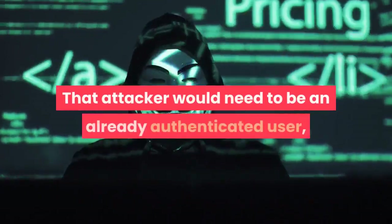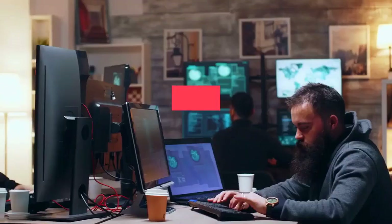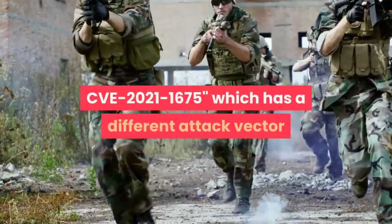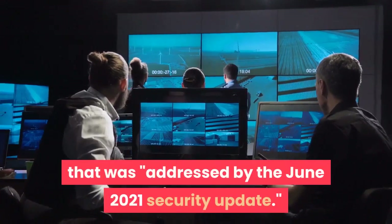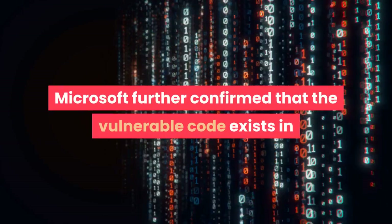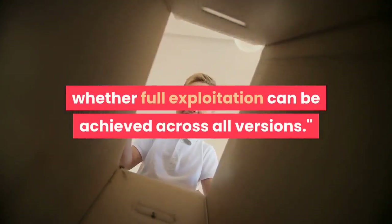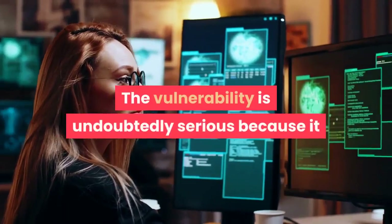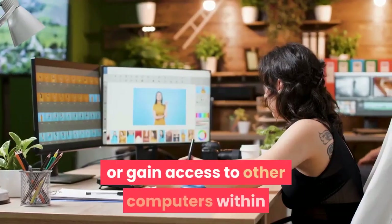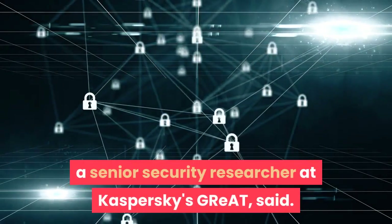That attacker would need to be an already authenticated user, Microsoft said, also confirming that Print Nightmare is similar but distinct from the vulnerability assigned CVE-2021-1675, which has a different attack vector that was addressed by the June 2021 security update. Microsoft further confirmed that the vulnerable code exists in all versions of Windows, although it is still investigating whether full exploitation can be achieved across all versions. Boris Lauren, a senior security researcher at Kaspersky, said the vulnerability is undoubtedly serious because it allows you to elevate privileges on the local computer or gain access to other computers within the organization's network.